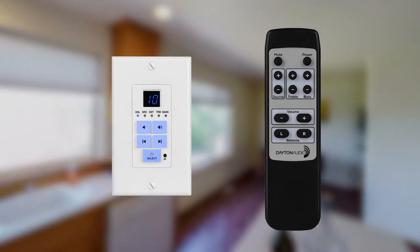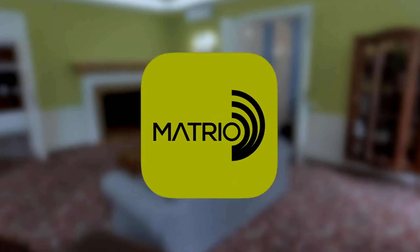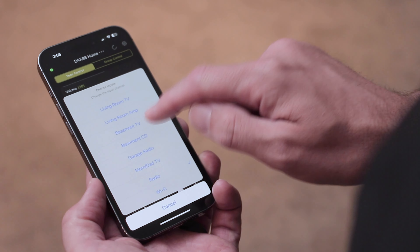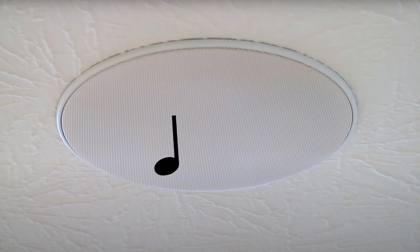Through these systems, you can control Matrio using keypads, remotes, and the comprehensive yet easy-to-use application for iOS and Android. A few taps, and you'll have your TVs, Blu-ray players, Spotify playlists, or anything else playing anywhere you want.